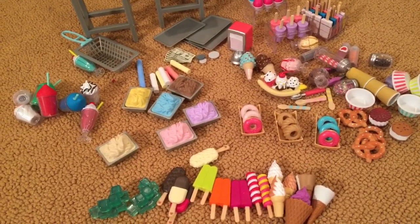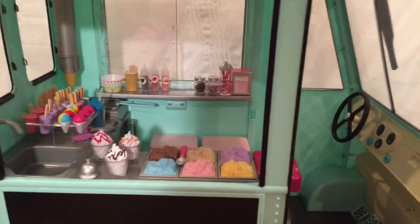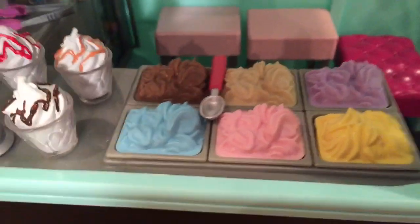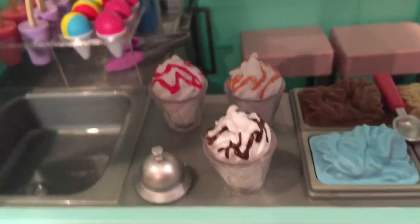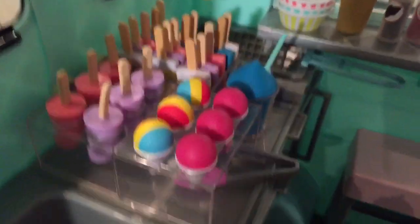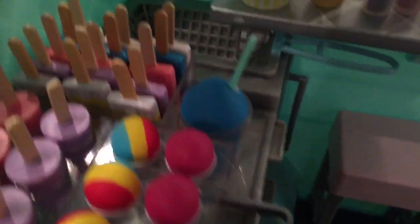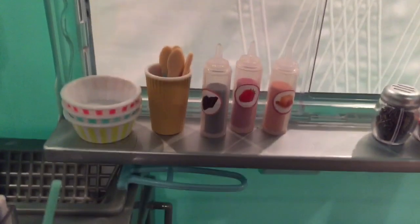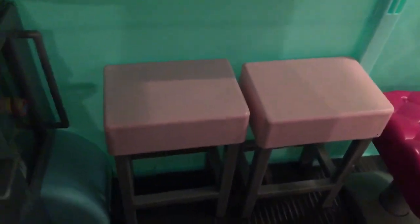Now that I showed you everything that comes in the set, I'm going to set up the ice cream truck. I just finished setting this up, so now I'm going to show you guys. I put the tubs of ice cream and the red spoon on top, the bell and the extra sundaes on the counter, the extra popsicles and a slushie over here, and all the cups go in the cup dispenser. That's the deep fryer with the basket, and then this is the counter with the cups, the spoons, and the syrups. Over here we have the sprinkles, the straws, and the napkins. And then I just put the extra stools in there for now.